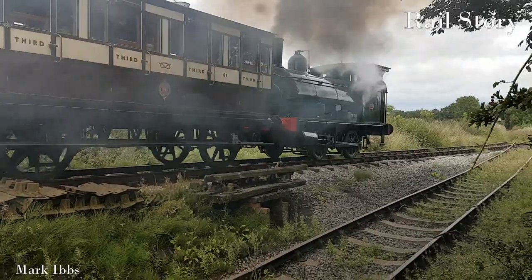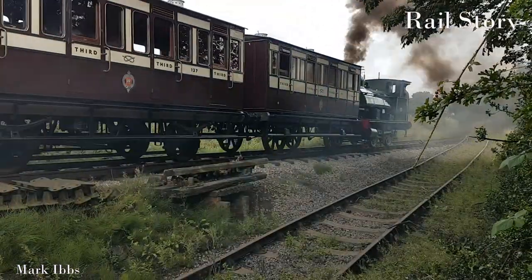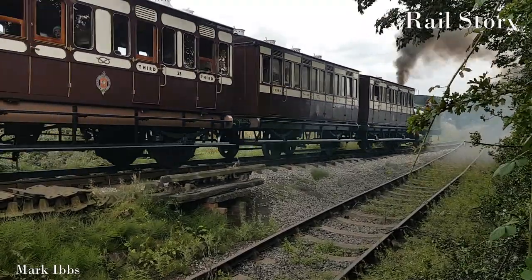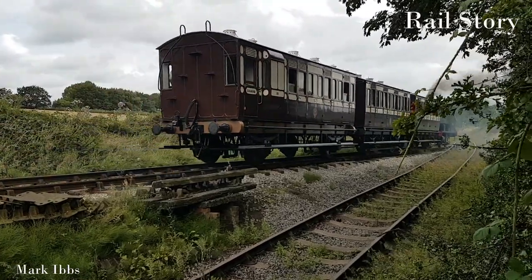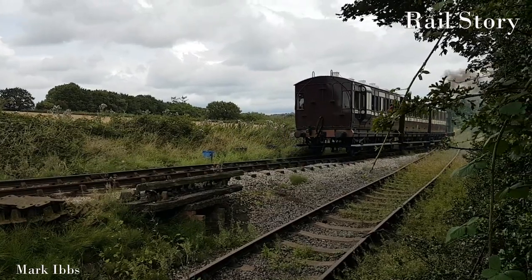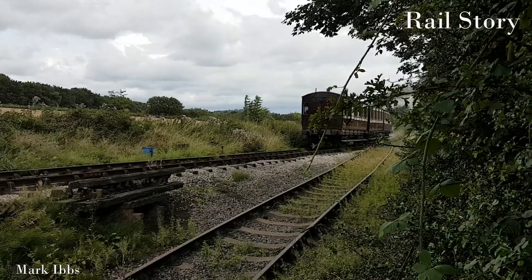Brake 3rd, number 23, also dates from around 1880. It consists of a guards compartment with luggage space, and a compartment for third-class passengers. It was found with the remains of several others in the worst imaginable condition at Rudyard Lake in Staffordshire, and was restored to operating condition by Stengate Restorations in 2019.